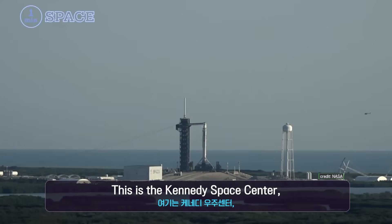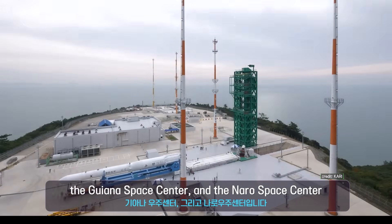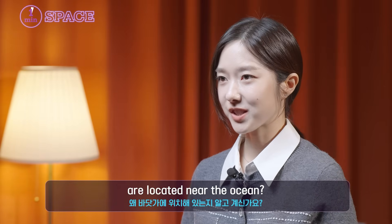This is the Kennedy Space Center, the Guyana Space Center, and the Nauru Space Center. Do you know why all these space centers are located near the ocean?